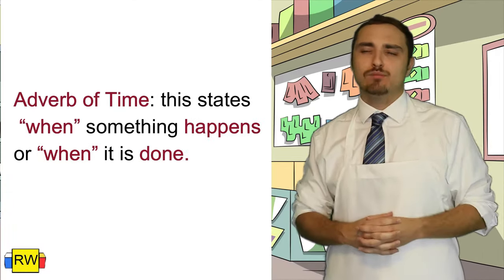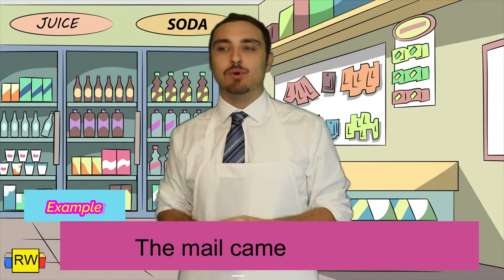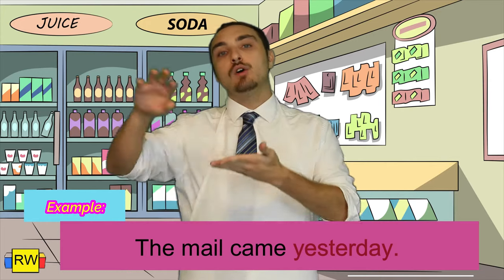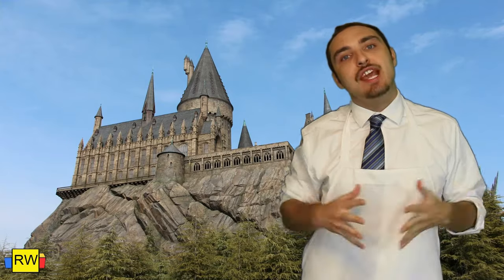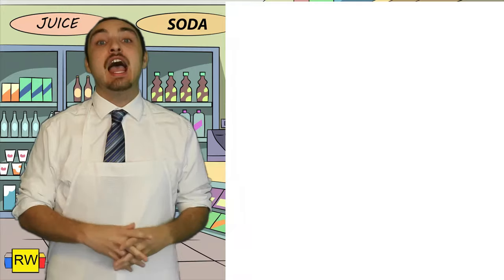Next, adverb of time. This states basically when something happens or when it's done. Example: The mail came yesterday. When did the mail come? It came yesterday. Therefore, yesterday is modifying came — it's telling when in time the mail came. Speaking of mail, I've yet to actually receive my letter from Hogwarts School of Witchcraft and Wizardry.